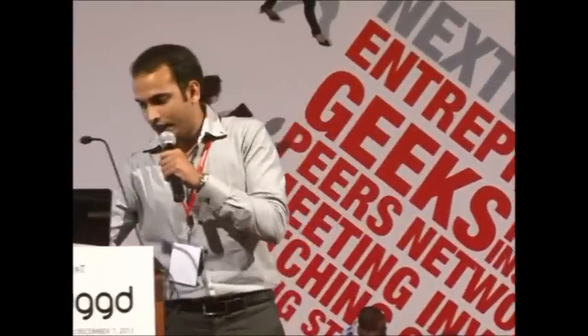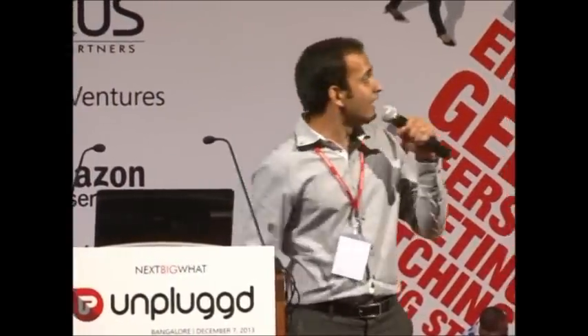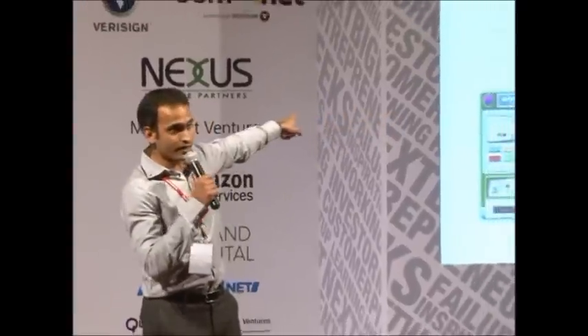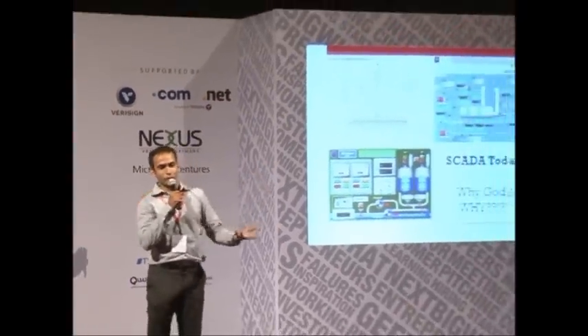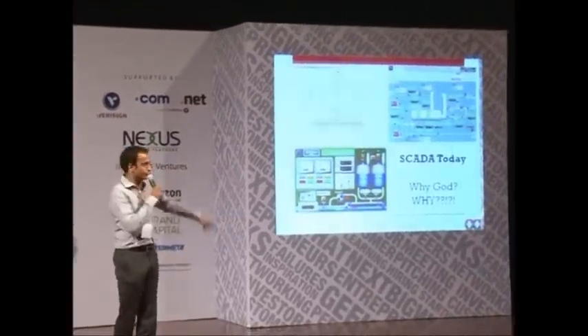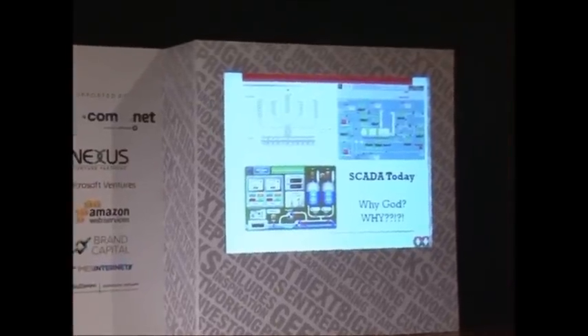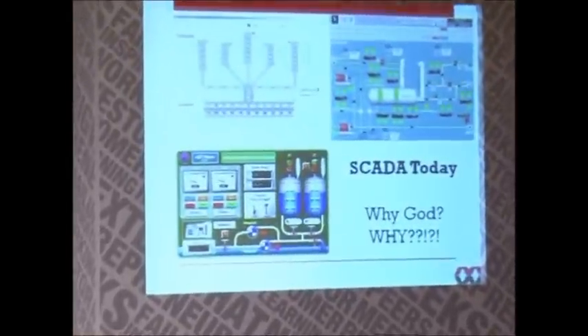I've told you about our hardware and I have a little time, so I'm going to skip through that. This is not our software — this is Honeywell software. The one on the top left is called Honeywell Experion, widely considered to be one of the best SCADA systems — supervisory control and data acquisition. That is what Mr. Ravichandran uses. I can't do anything but scream: why, God, why? Why are you looking at this?